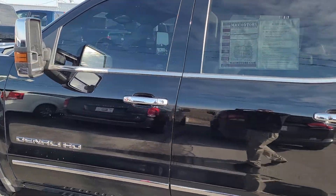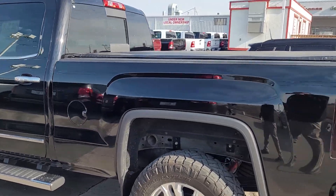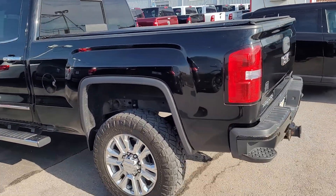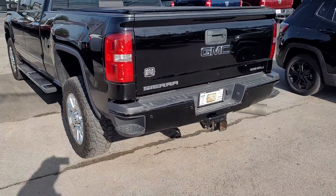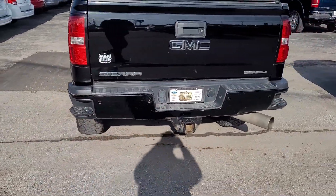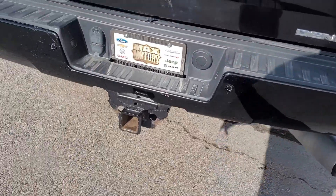As you can see, this thing's in great shape. No major dents, dings or scratches. It's been well taken care of. It's already been through a used car inspection, detailed, oil and filter have been changed. It's been serviced. This thing does have the tonneau cover, the step-up bumpers, and the tow package here in the rear.